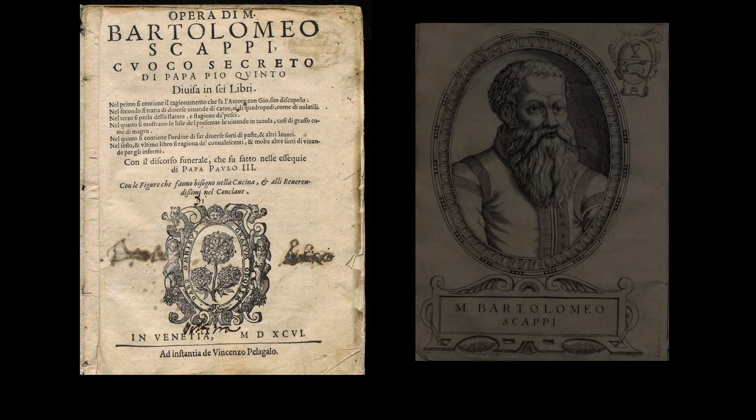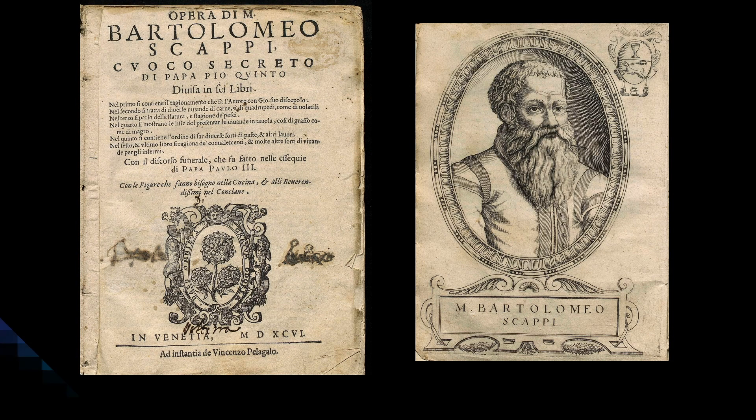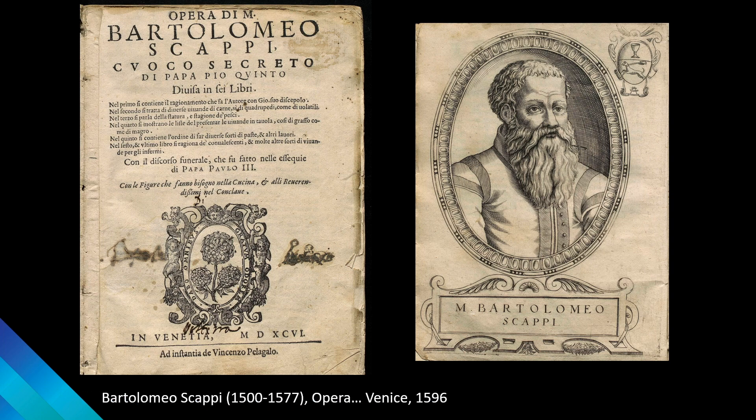The first printed cookbook with lots of illustrations is Bartolomeo Scappi's Opera, which appeared in 1570 and was printed in many editions through 1643. Scappi is often described as an early celebrity chef. He cooked for several cardinals before becoming the cuoco secreto, or private cook to popes, including Pius V, who is acknowledged right on the title page. Scappi's book was written to teach the aspiring professional everything about managing a large kitchen, from purchasing ingredients to planning and executing both elaborate feasts and simple meals. It included hundreds of menus and almost a thousand recipes, with a set of recipes especially for feeding people who were ill right at the end.